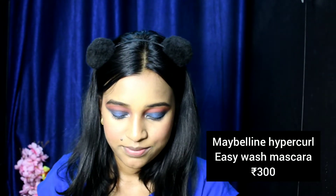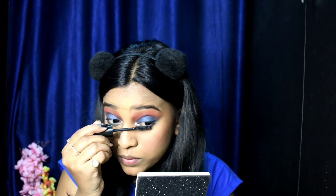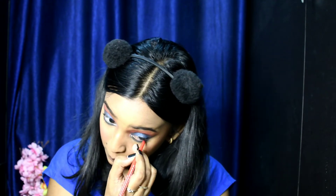Now I'm gonna take this Maybelline mascara for coating my lashes. I'm gonna take this blue shade right here and applying it on my lower waterline.